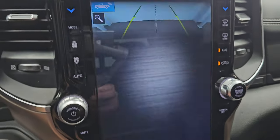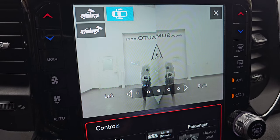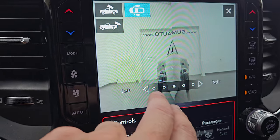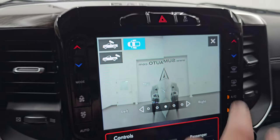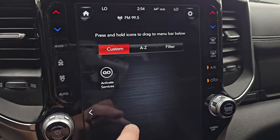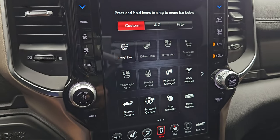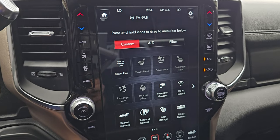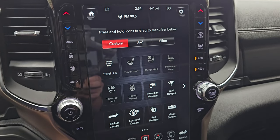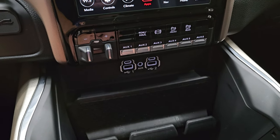You can check out all your cameras here: backup cam, cargo cam so you can see what's in the bed when the tonneau is open, and down the sides of the truck — great for backing up a camper or trailer to see what's behind you. It does have projection manager for Android Auto or Apple CarPlay via your cell phone. Down below you have the factory brake controller, six auxiliary upfit switches, tow haul mode, factory exhaust brake, and two buttons for front and rear parking sensors.